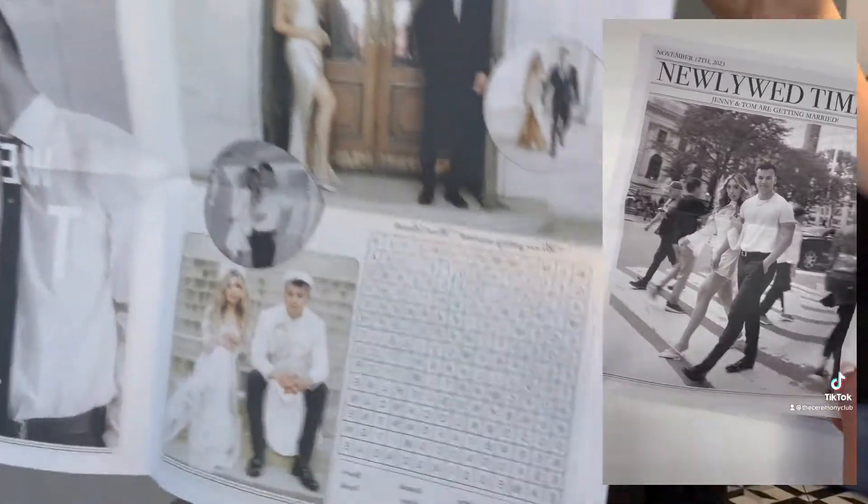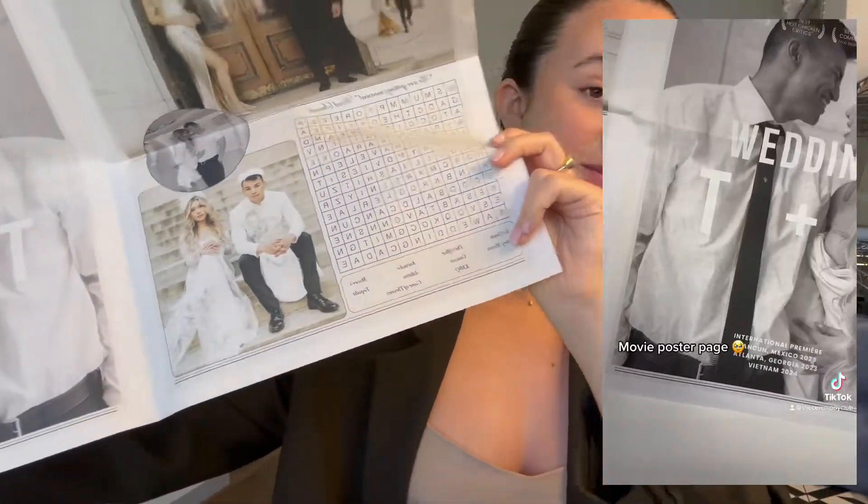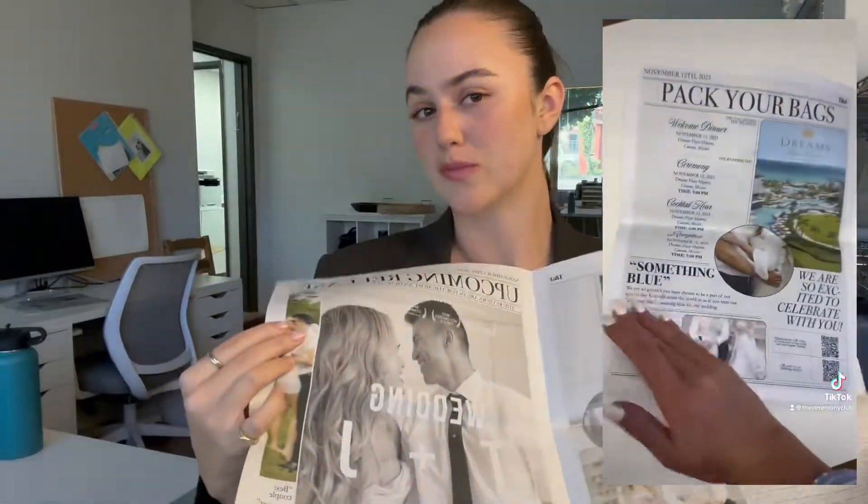This is just an example of a newspaper — this is one of my favorites, so cute. This was an invitation and on the inside we did a word search, and there's a bunch of cute pictures with around 10 words that are sentimental to this couple. They decided to go with a movie poster on this page, which normally we have couples write a love story or fun facts about them. On the back is more information about their wedding and QR codes to book the room, since they're having a destination wedding.